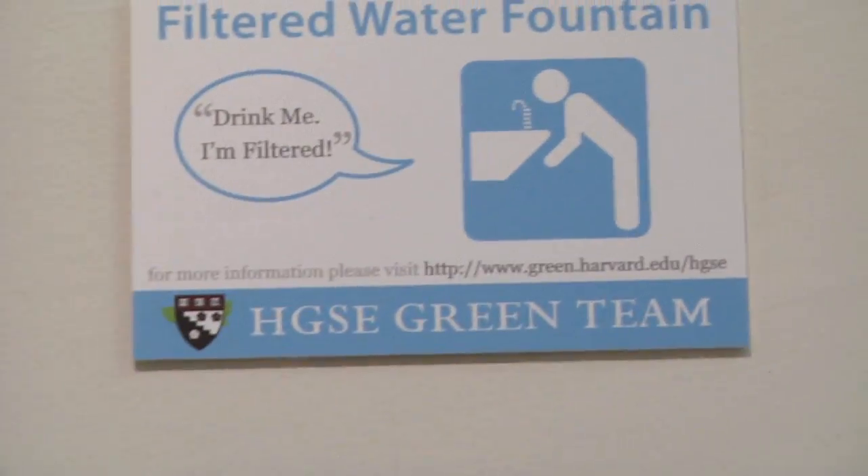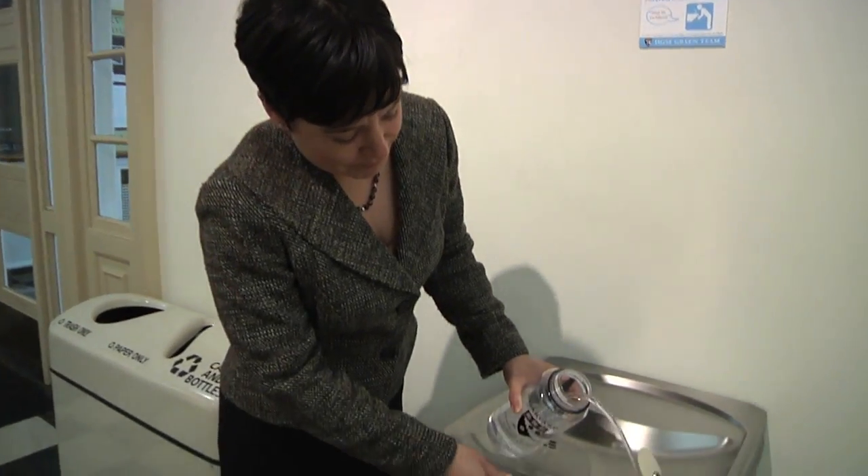Easy as pie. One of our recent initiatives of the green team was filtered water. We heard from students and different staff members on campus that if we can reduce buying bottled water — and having all those bottles go into landfills — it would be great if we could get people to use more reusable mugs or water bottles.